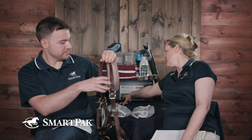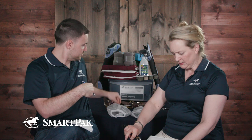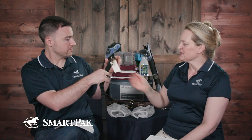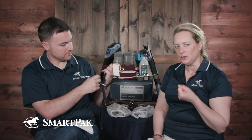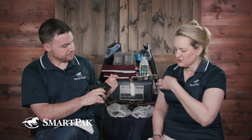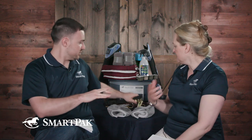Another thing I recommend are tie-safe trailer ties. I've had these in my trailer so long they don't look like this anymore. They're made of Velcro, so if something happens and the horse pulls hard enough, it just releases and comes apart, and they have a little section of lead rope on them. That's another safety tool I use. That way you can tie the horse so he's safe for the majority of the time, but if he needs to get himself out, he can with enough force.